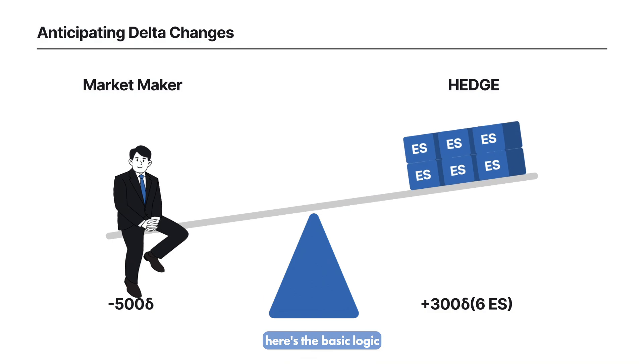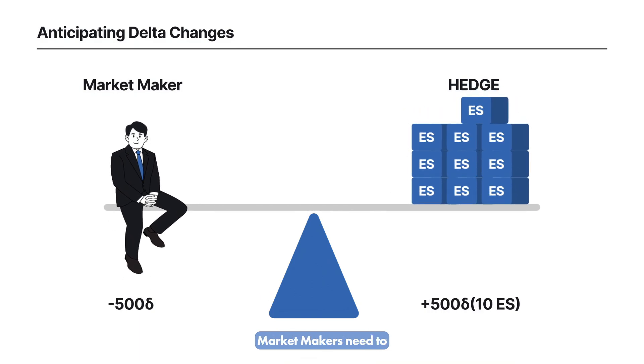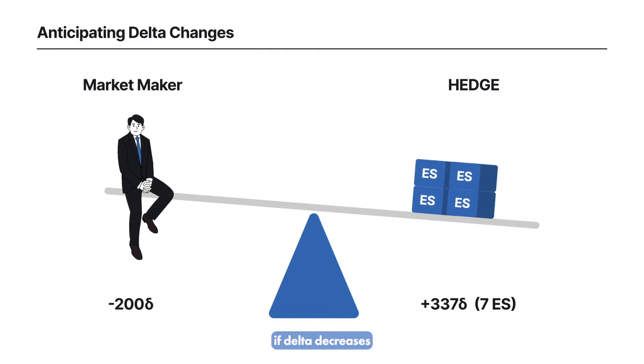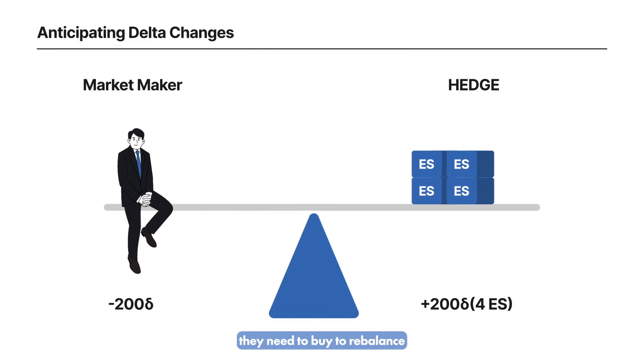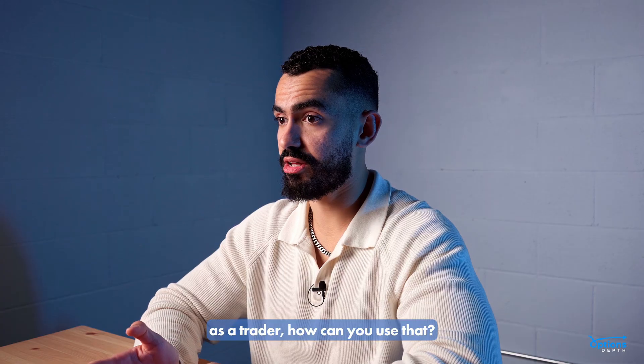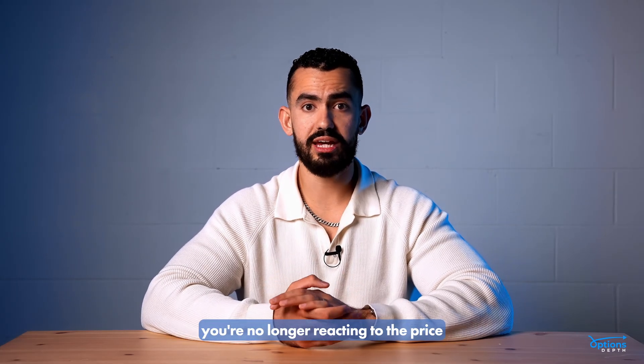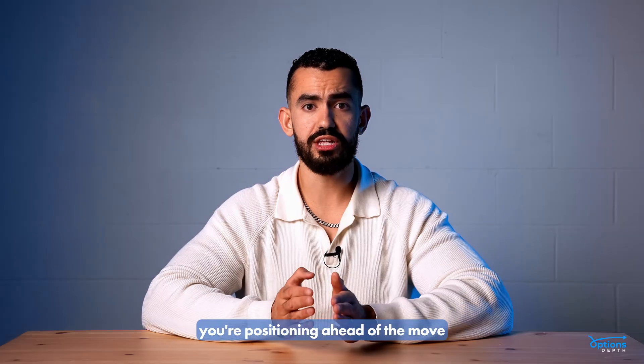Here's the basic logic. If Delta increases, market makers need to sell the underlying to stay neutral. If Delta decreases, they need to buy to rebalance. As a trader, how can you use that? If you can project where Delta is headed, you're no longer reacting to the price — you're positioning ahead of the move.